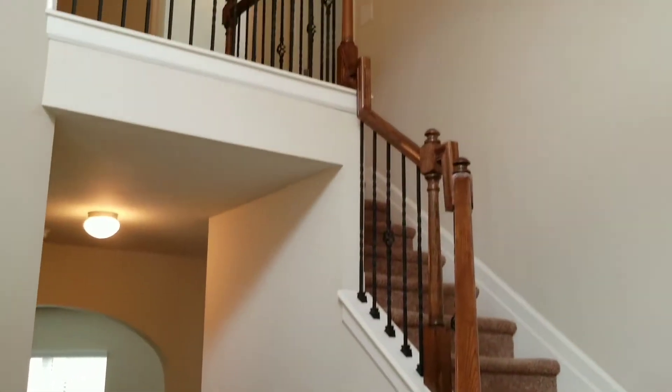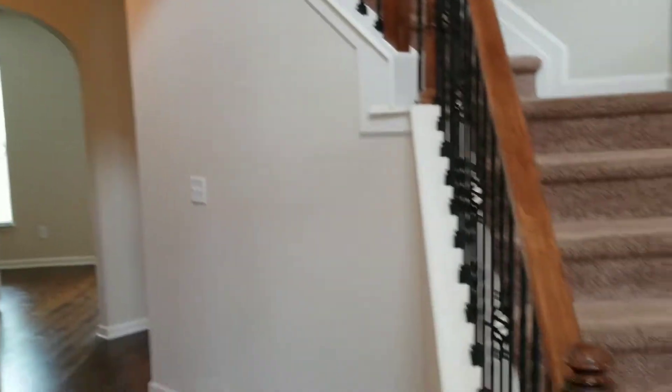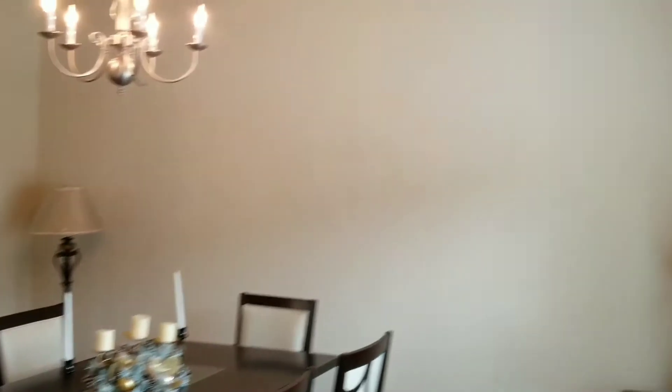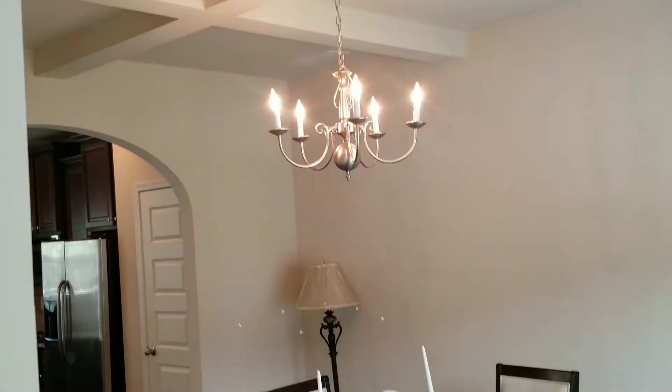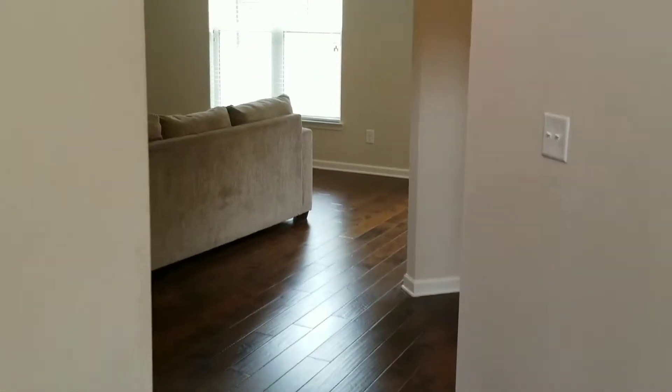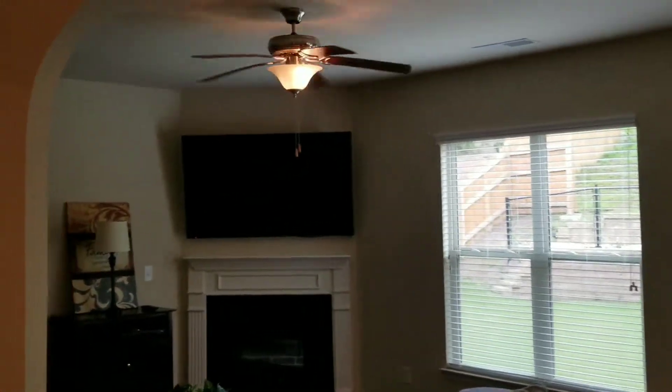This is a beautiful open two-story foyer for this four-bedroom, two-and-a-half bath home. Very large living room with coffered ceilings. The owners had the builder add extra hardwood throughout the main level. They also have granite here.